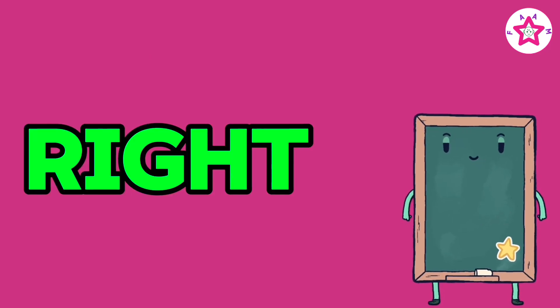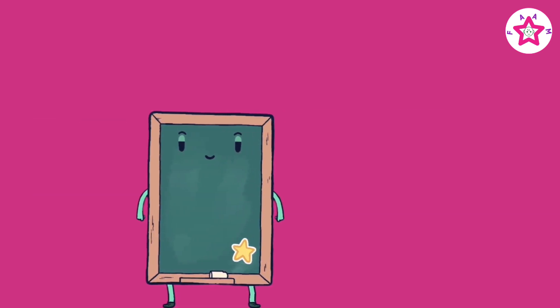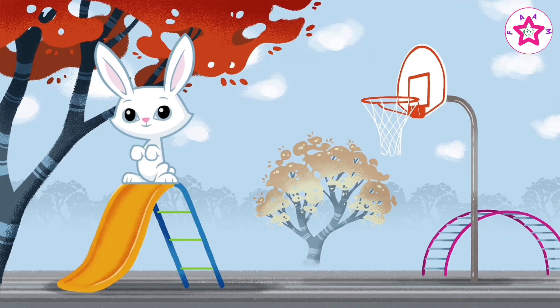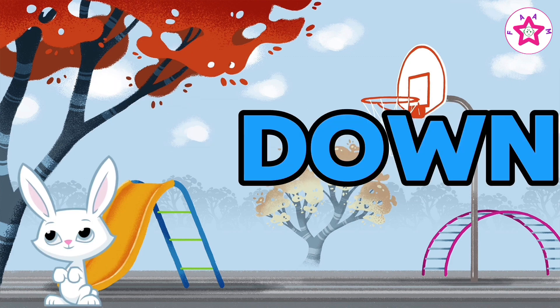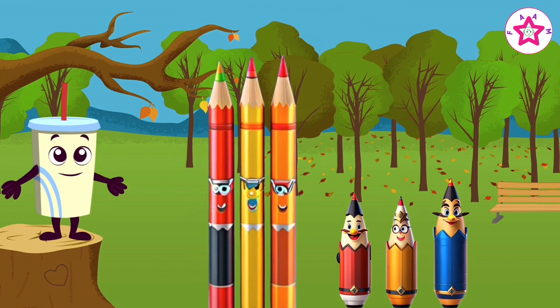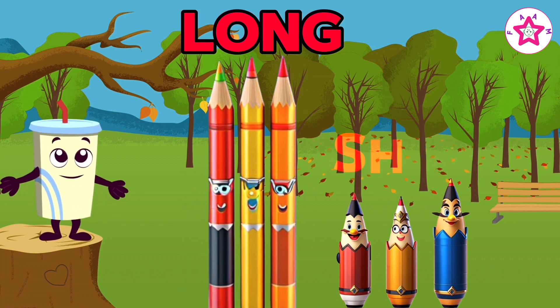Right, left. Up, down. Long, short. Long and short.